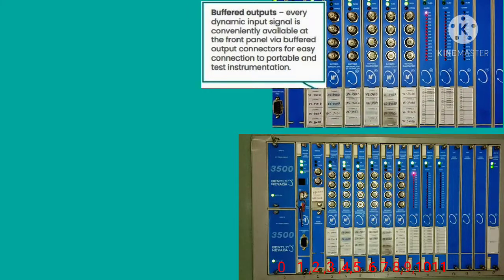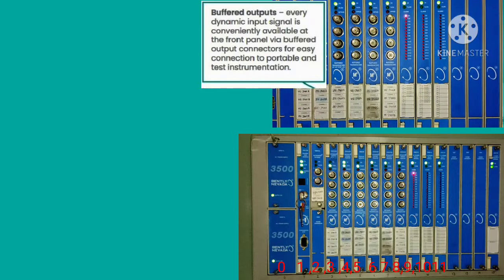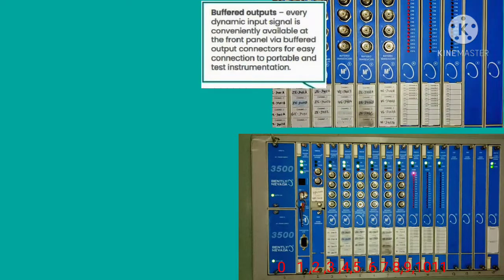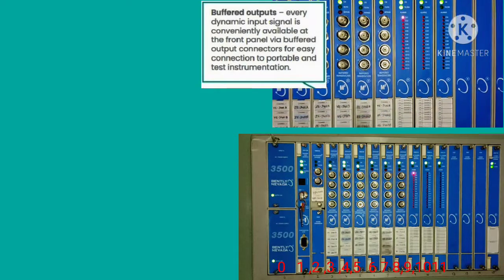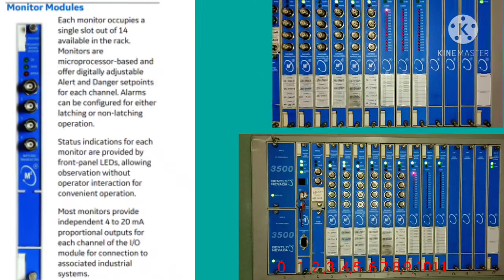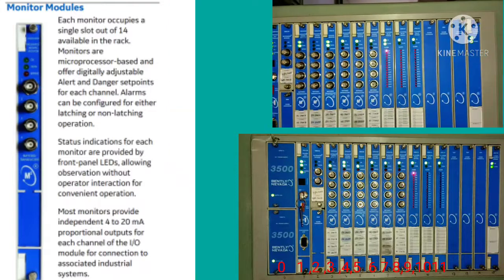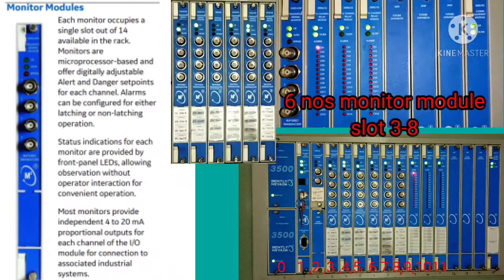For the hardware overview of the key phaser: the buffer output is the dynamic input signal of the sensor that is available, connected for easy access by portable and test instruments. The LED status allows you to understand whether the key phaser is working or not.